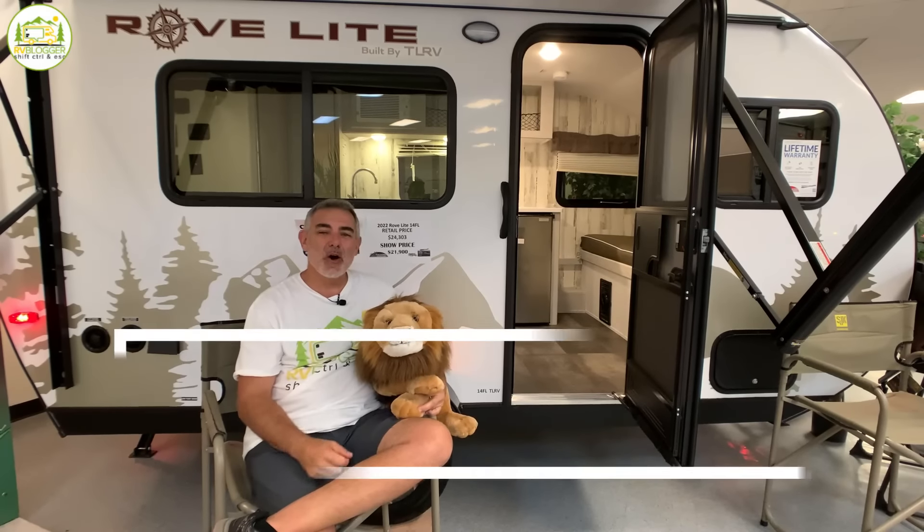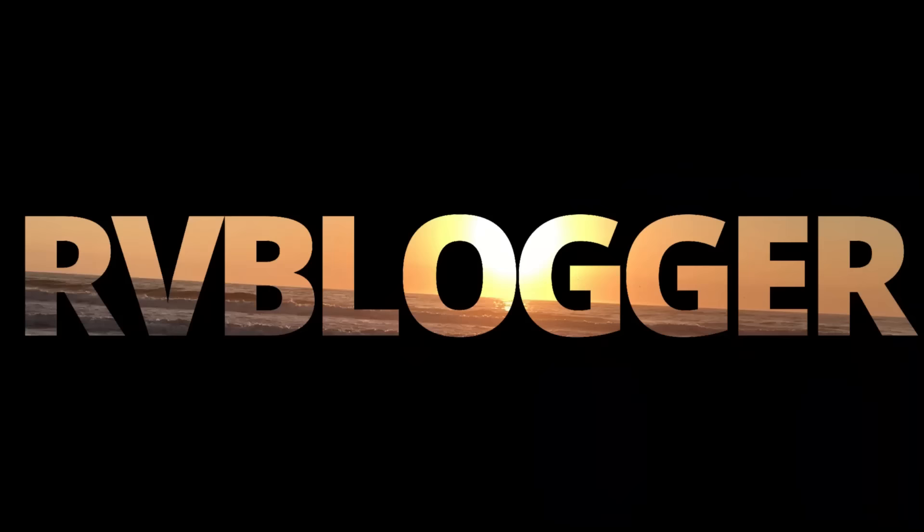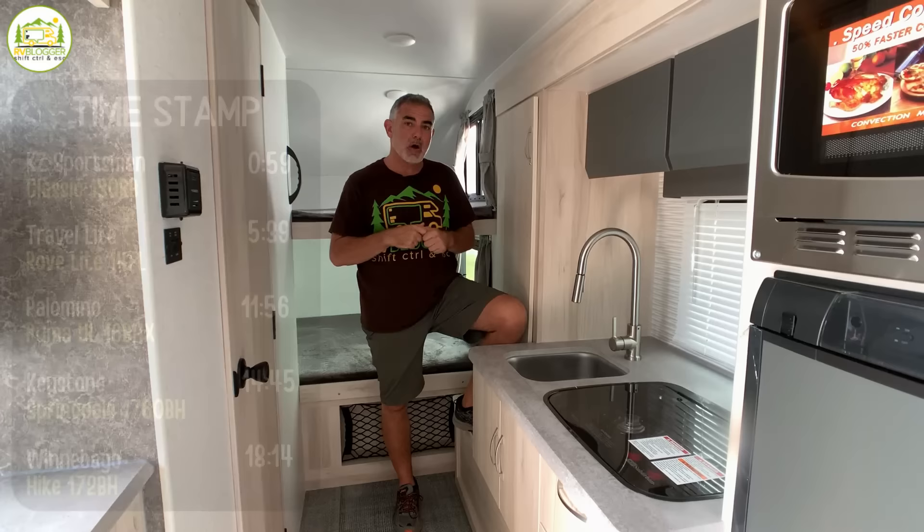We found some awesome small campers with bathrooms. Stick around folks, you're going to want to check these out. Hey guys, Mike from RV Blogger here in front of the camera and Susan's behind the camera, and today we're going to be taking a look at small campers with bathrooms.